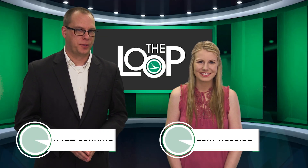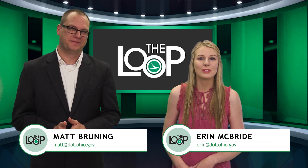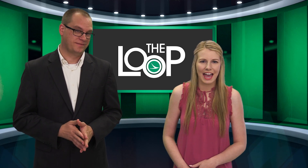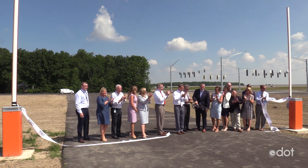Hello and welcome to The Loop. I'm Matt Bruning and I'm Erin McBride. The ribbon has been cut on the most advanced facility of its kind in North America for the development of autonomous and connected vehicles.